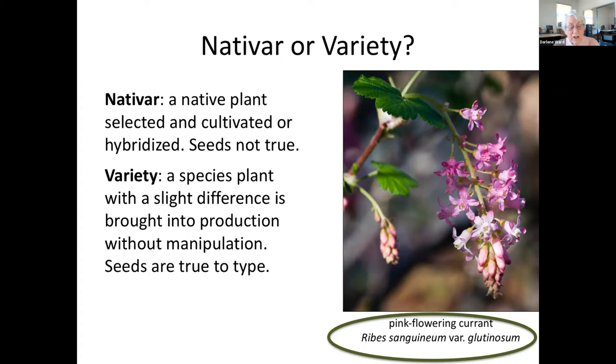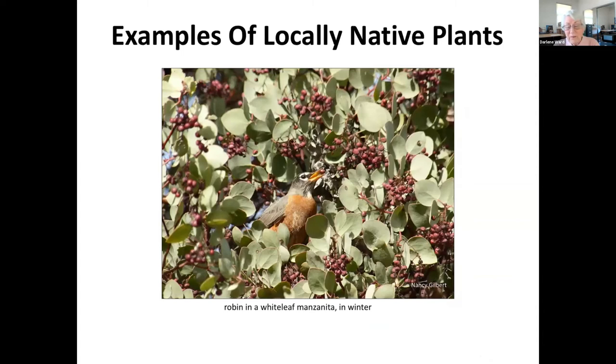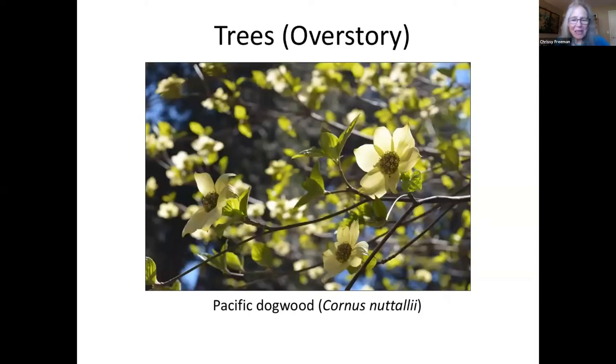Now we'd like to share some examples of locally native plants. This manzanita is filling multiple needs for a robin — it provides cover for the bird as well as a fabulous collection of berries. Let's start with trees. As with any landscape design, you decide about trees first when you do native plant landscaping, as these overstory plants will be the dominant element in the plant community you're aiming for. They'll create significant shade patterns you're going to want to take into account, and of course they take the longest to establish.